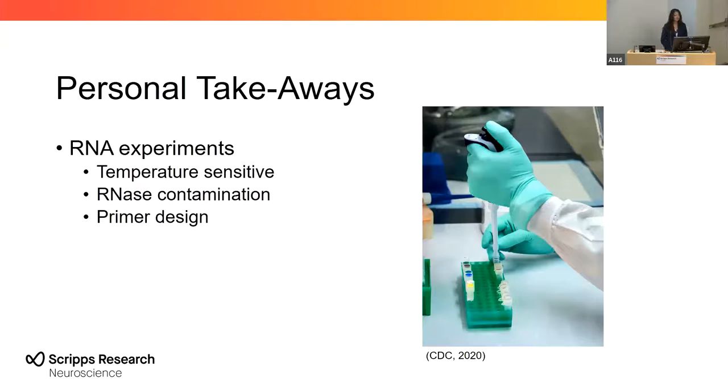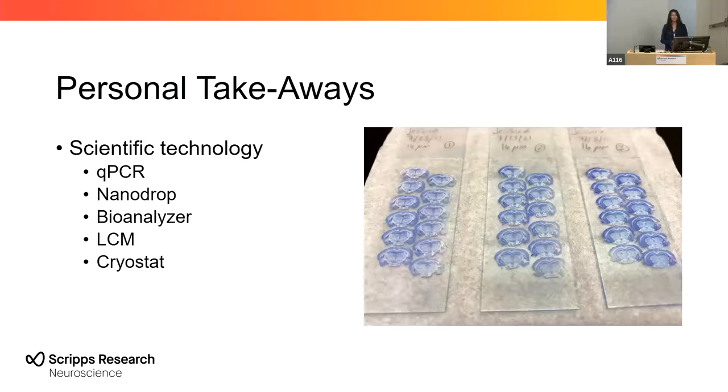I had never worked with RNA experiments before. I was unaware of how temperature-sensitive these molecules are and how ubiquitous enzymes that degrade RNA are. I had never designed primers, but I really enjoyed aligning the sequences and using the NCBI website to find the best possible pairs. I loved using scientific technology — I had never used qPCR, nanodrop, bioanalyzer, or the LCM, and of course I loved using the cryostat to slice up those brains, even when I'd get frustrated when the brains would hold onto themselves trying to get them onto the slide. When you get frustrated, you cannot let that stop you — you learn something from whenever something doesn't work right, whether about your project or yourself.